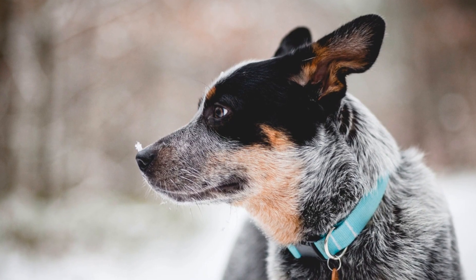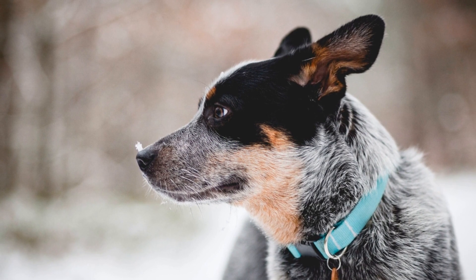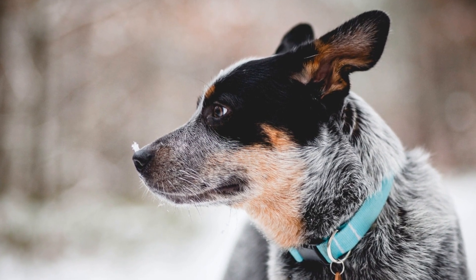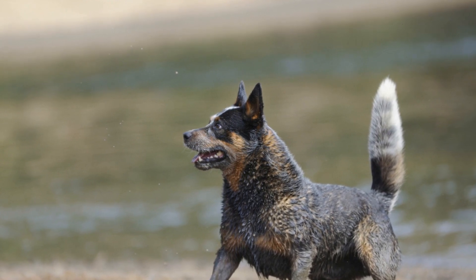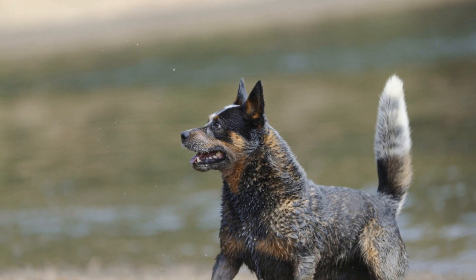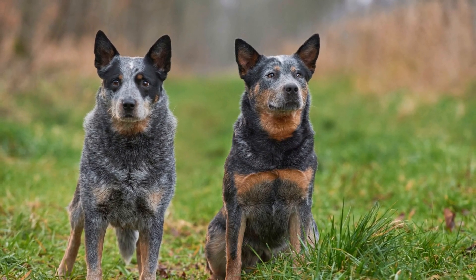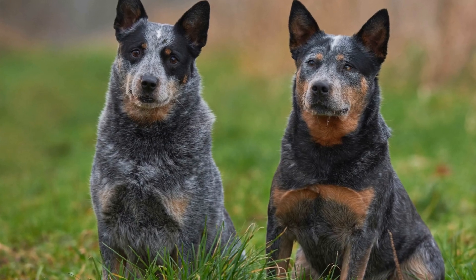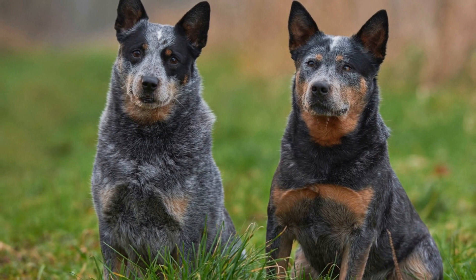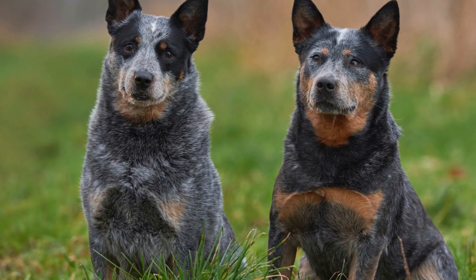In conclusion, the unique features of Australian Cattle Dog coats contribute to the breed's overall resilience and adaptability. Their double coats provide insulation and protection against harsh weather conditions, while their distinctive colorations add to their aesthetic appeal. Ticking, a speckling of color throughout the coat, is another characteristic that sets them apart. Despite shedding moderately, Australian Cattle Dogs have minimal grooming requirements, making them an excellent choice for those looking for a low-maintenance yet strikingly beautiful dog breed.